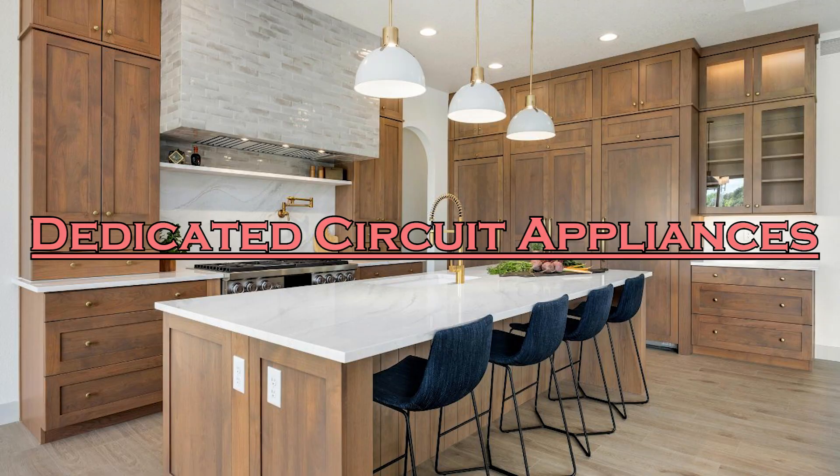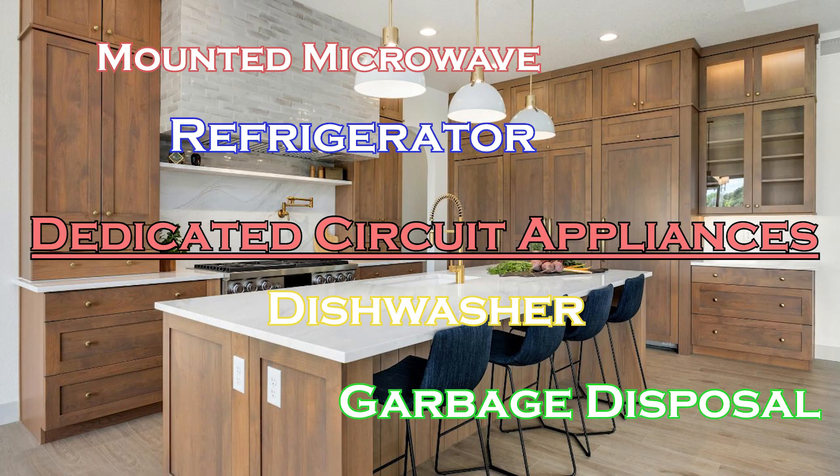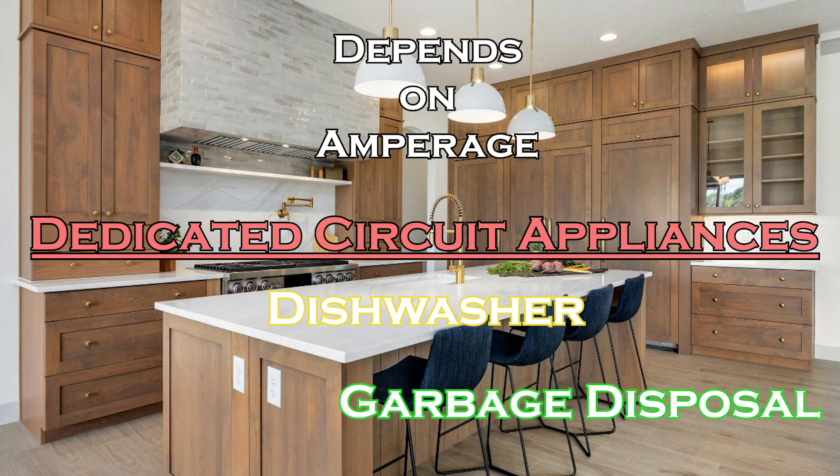I do want to mention that there are some appliances that should have their own dedicated circuit. Appliances that should have a dedicated circuit are any type of mounted microwaves, refrigerators, dishwashers, and garbage disposals. Although your dishwasher and garbage disposal can be on the same circuit if they don't draw enough amperage — for example, a dishwasher drawing 7 amps and a garbage disposal drawing 7 amps can share a 20 amp circuit.